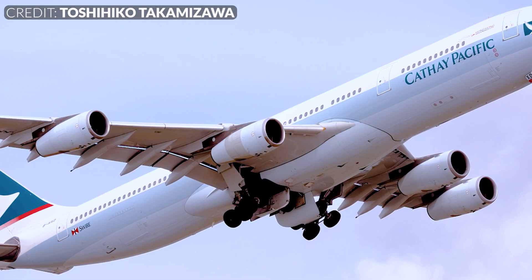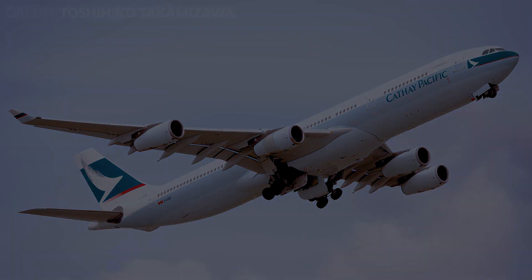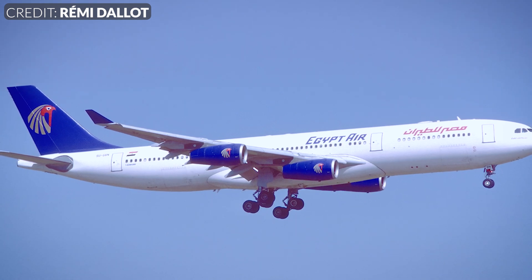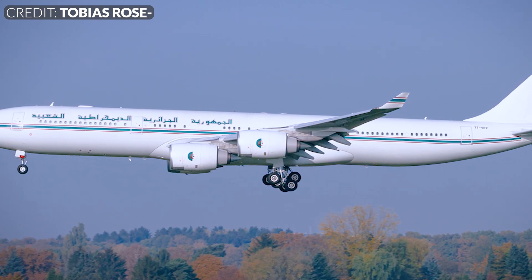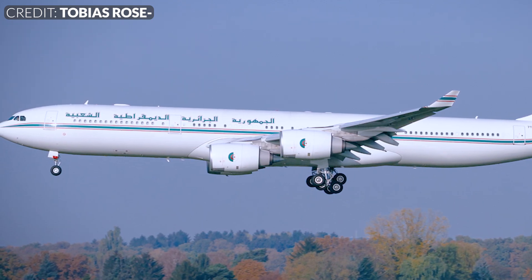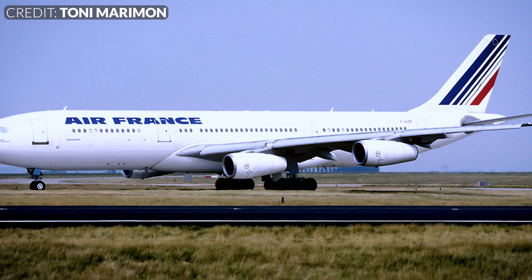Moreover, the CFM56 engines have a detrimental impact on the plane's speed. While most wide-body aircraft typically cruise within the range of Mach 0.84 to Mach 0.92, the A340-300 is most efficient when flying at Mach 0.78 during long-haul journeys. This variation in speed can result in an extension of flight times by more than an hour, with reverberating effects across crew training, maintenance requirements, and the passenger experience. It obliges travellers to spend more time on board — fascinating for aviation enthusiasts, but not necessarily favourable for the general population. Furthermore, the reduced take-off performance of the A340 curtails the range of airports it can effectively operate from and into.